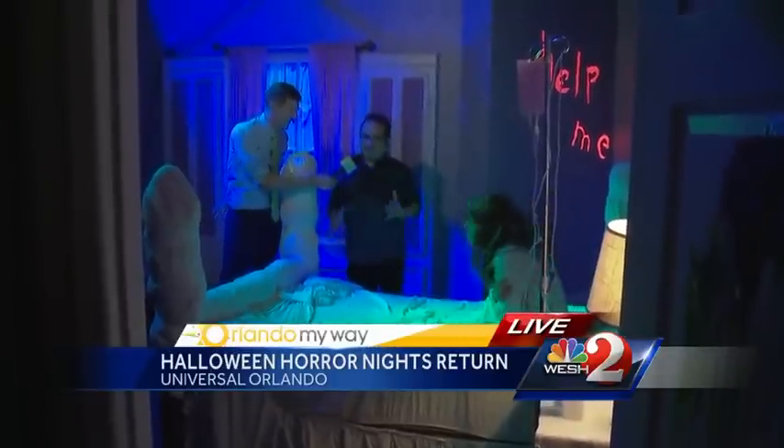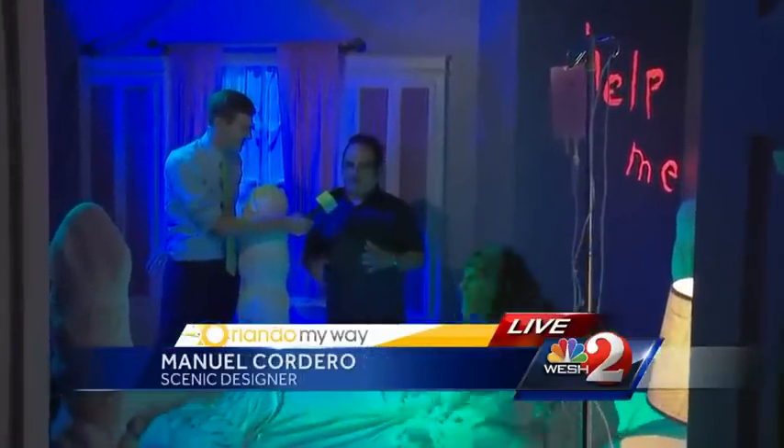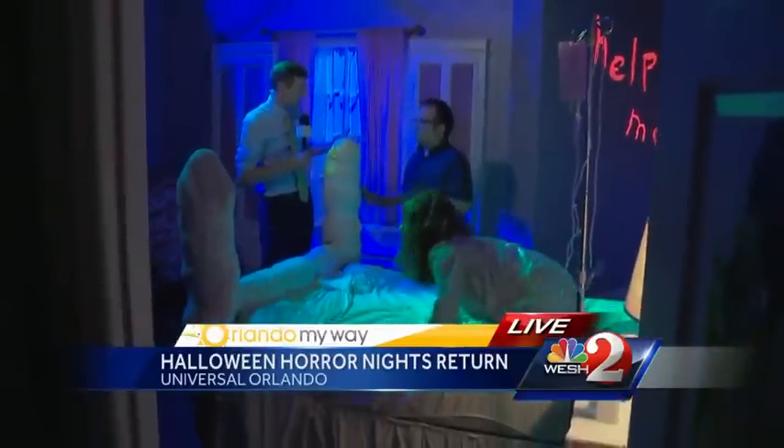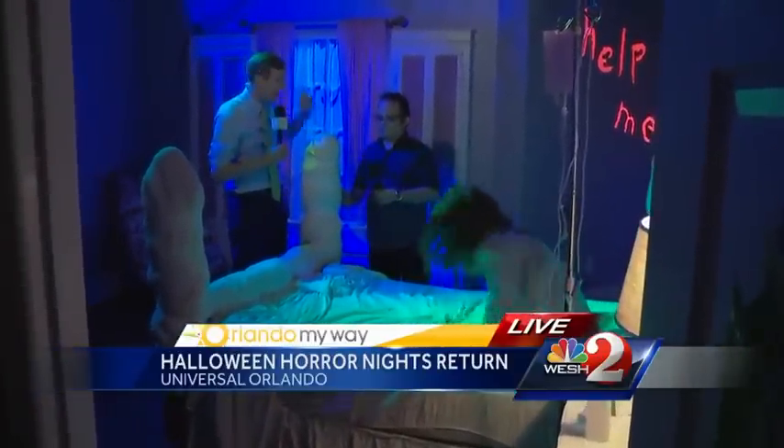We have to take into account that The Exorcist is one of the most amazing and scariest movies of all time, but most of the action takes place in only one room. And that's one of the big challenges, because it's one room and everybody knows what that room looks like, so you have to make sure you have all the little details.